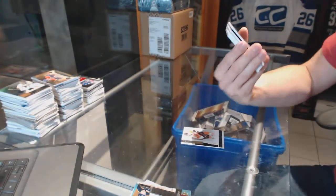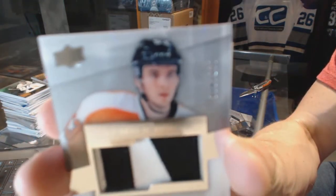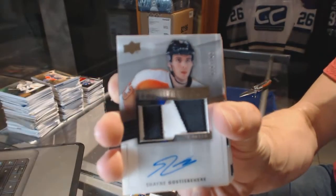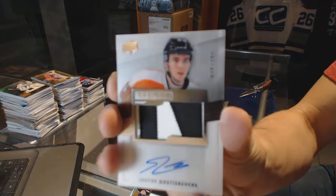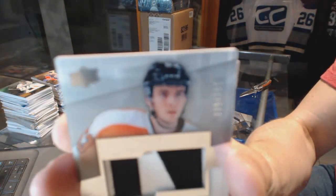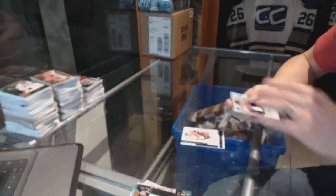We've got a two-color rookie patch auto numbered to 299 for the Philadelphia Flyers, Shane Gostisbehere. Rookie patch auto to 299 for the Flyers.